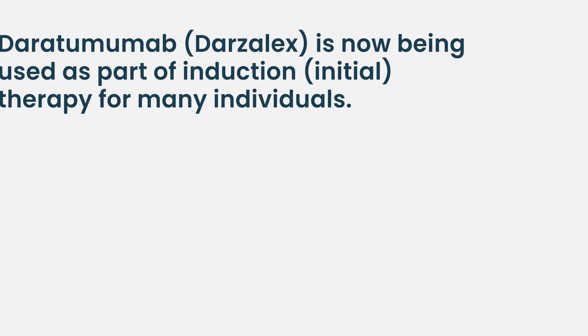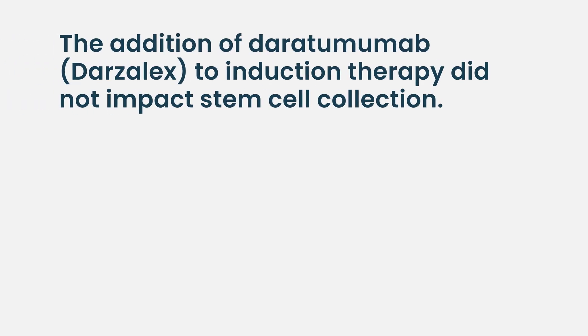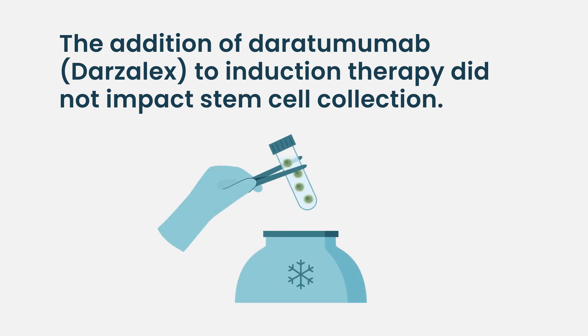Regarding daratumumab as induction therapy, analyses of trials using those combinations — the GRIFFIN trial, which used dara plus RVD, and the MASTER trial, which used dara plus KRD — showed that although there was increased use of plerixafor in the daratumumab cohort, the overwhelming majority of patients were able to mobilize and collect well. Some institutions use plerixafor proactively in all daratumumab patients, others use it only as rescue, but generally well over 95% of patients collected successfully.